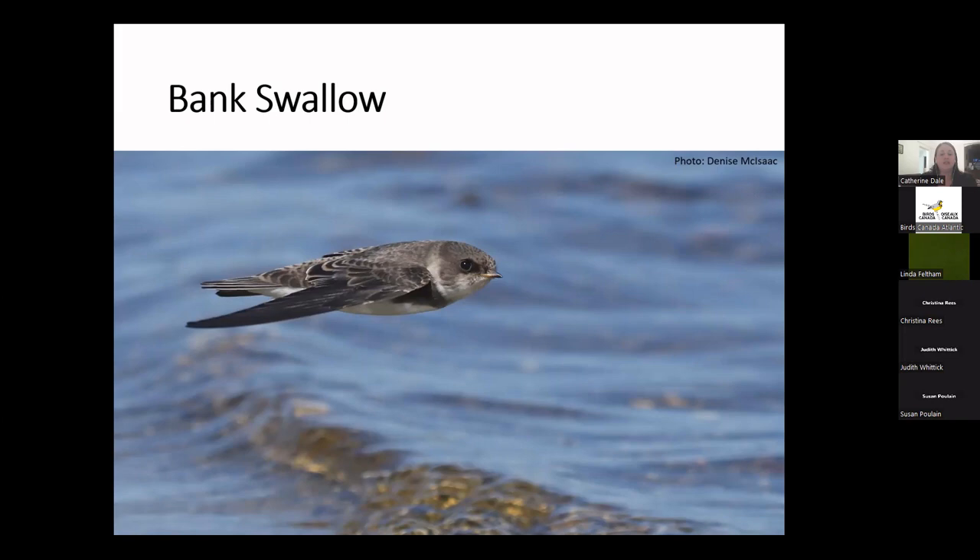In North America, bank swallow numbers have declined more than 90% since the 1970s — they are definitely in trouble. When identifying a bank swallow, it's brown above and pale below with a white throat and a brown breast band. Young female tree swallows can be a little brownish and also pale below, so the main ID cues for the bank swallow are that brown breast band, white throat, and its smaller size. Swallows also tend to flock in groups containing several species, so take your time and look for a slightly smaller brownish swallow with that breast band.